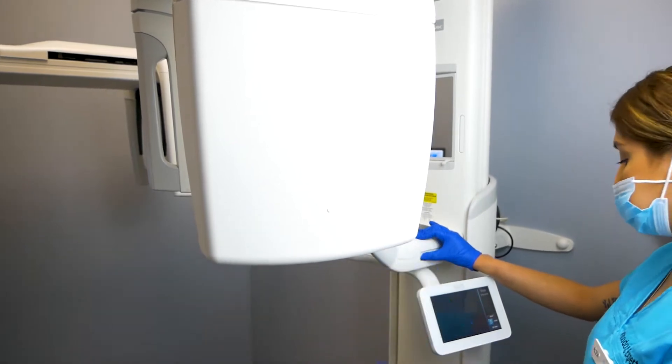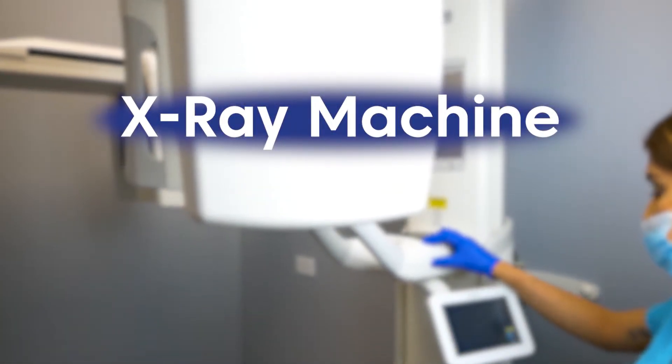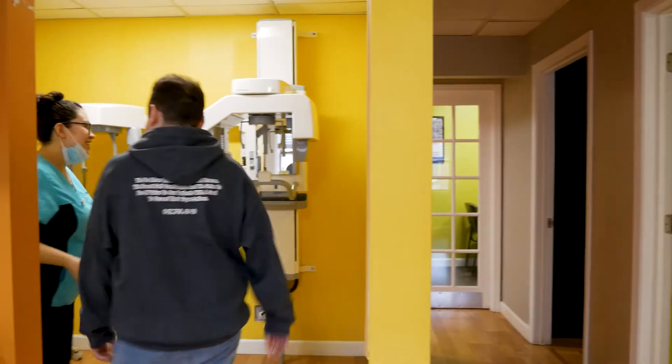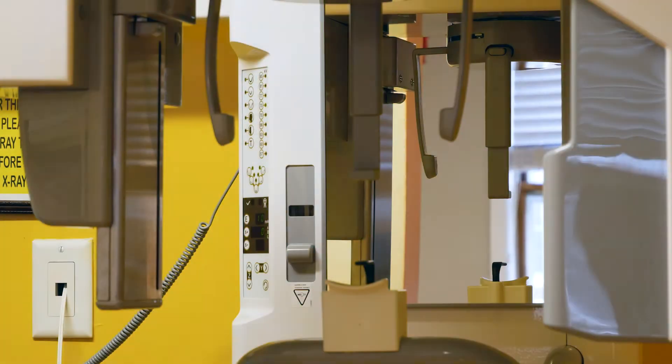One tool we use to improve your orthodontic treatment is the x-ray machine. X-rays, or radiographs, are used to give the doctor a better view of your jaw and teeth. You will take x-rays at your consultation appointment. No matter which type of treatment you are looking for, we will always start with an x-ray to begin the process.